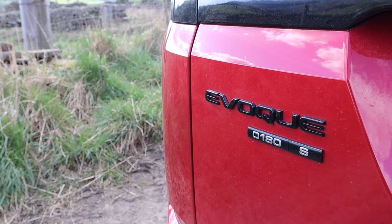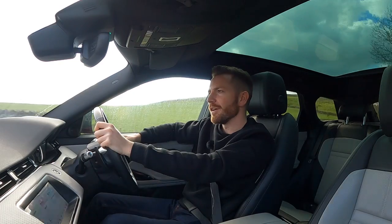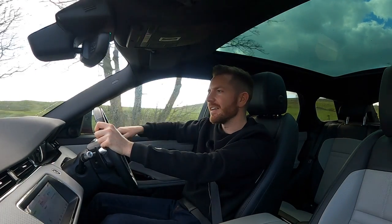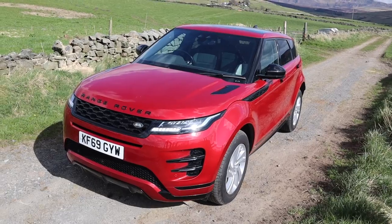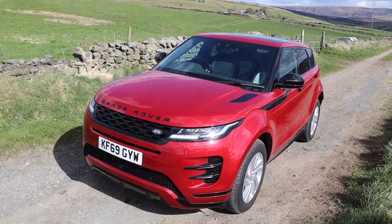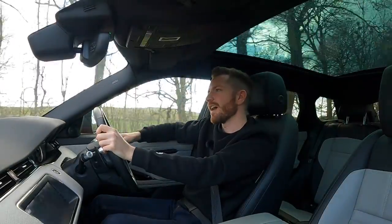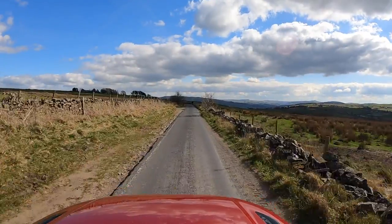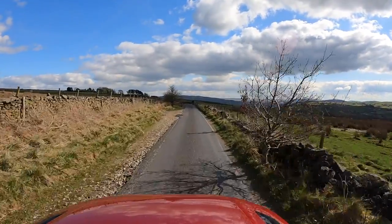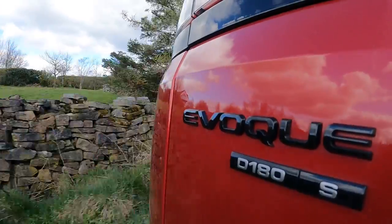Land Rover offer this engine in various states of tune: there's the D150 with 150 horsepower, this is the D180, and it goes all the way up to the D240. Had I not driven this I'd have just said go for the 240, but this D180 does a pretty decent job. That's helped hugely by the new eight-speed automatic gearbox which is superb - the changes are seamless and swift. There's also a four-cylinder petrol engine available if you didn't fancy the diesel.